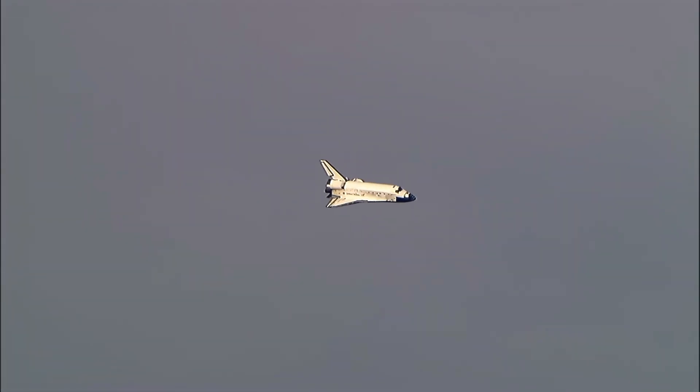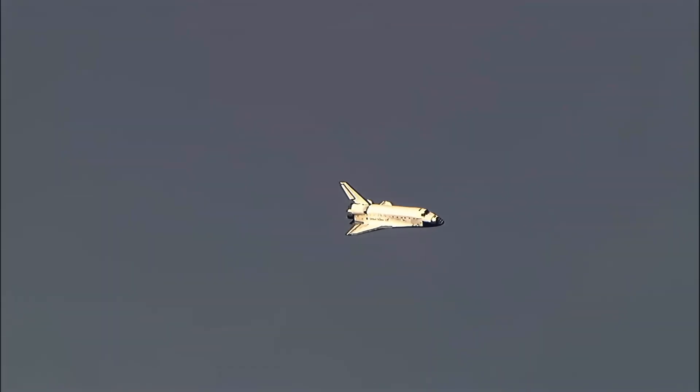The slow, gentle turn around the heading alignment circle. Commander Rick Sterko will soon align Discovery with runway 22, timed to touchdown in two minutes. Discovery on at the 90.